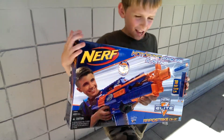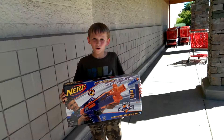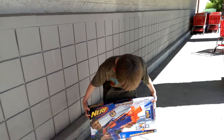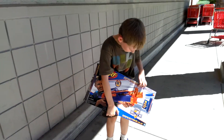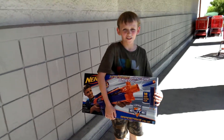Guys, this blaster is insane. I am not joking, it's so cool. I just can't imagine how cool it is. Look at the muzzle piece — it's able to put barrels on. I'm so excited, I can't wait to put my long strike barrel on this sucker.